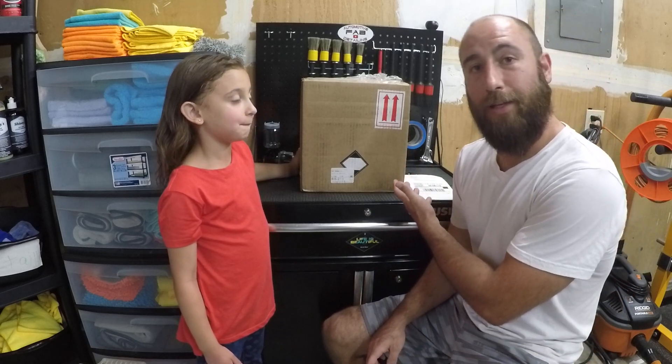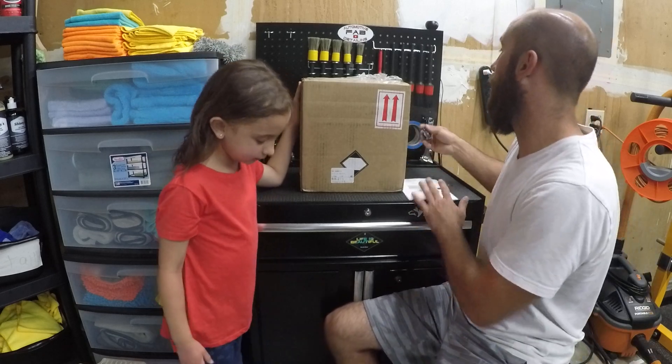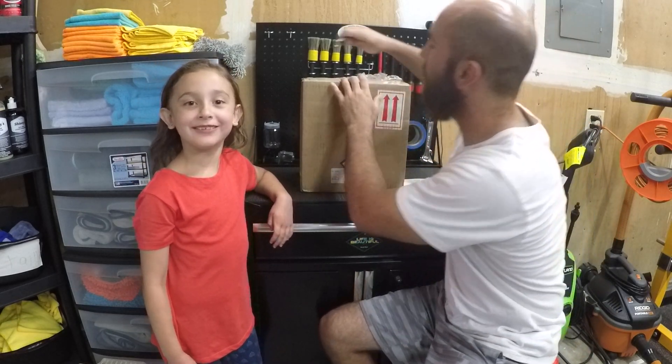You guys are going to get to witness what's in here and we're going to open it together. I felt like I should share that with all my subscribers because I feel like this is pretty awesome. And it's a small box, but it's really heavy. We're super excited. We love Super Clean. Ever since he found out, he's been all over our house.